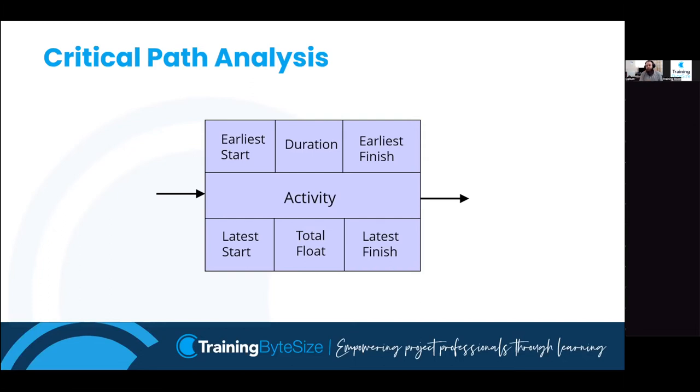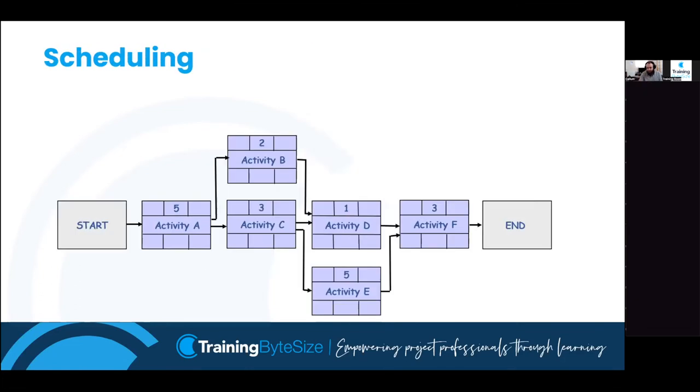The piece we need before we can do a critical path analysis is the duration - that's why we talked about estimating first. We need to have done our estimates to figure out all the durations of these tasks. The first thing we populate in each node is the duration, which goes in the top middle.